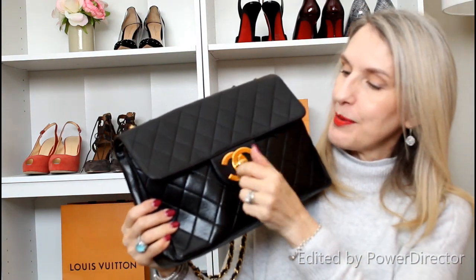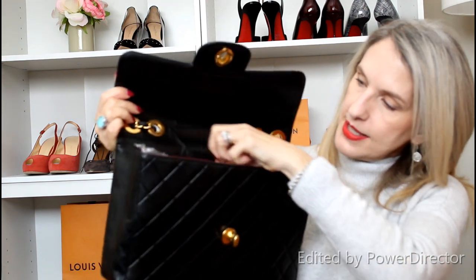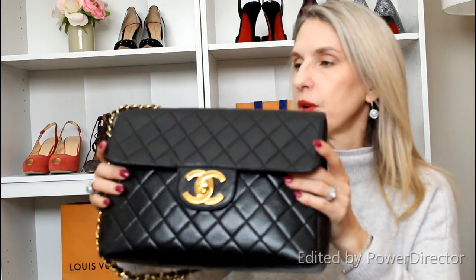Next I have my Chanel — the Chanel lambskin jumbo flap bag, vintage, with 24-karat gold-plated hardware. You turn the clasp to open it up. The single flap interior has burgundy colored leather, one pocket, and a zipper pocket behind it. On the back of the bag there's the traditional exterior pocket, also lined in burgundy — I often keep my cell phone there. I try not to put too much in the back pocket to avoid changing the bag's shape or leaving imprints. The lambskin leather is beautiful and has proven quite durable.